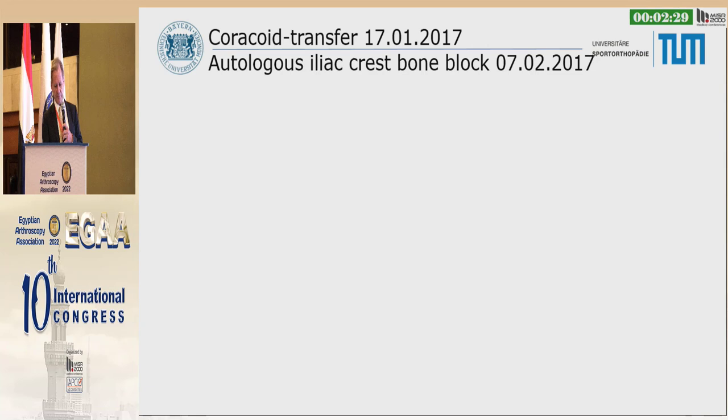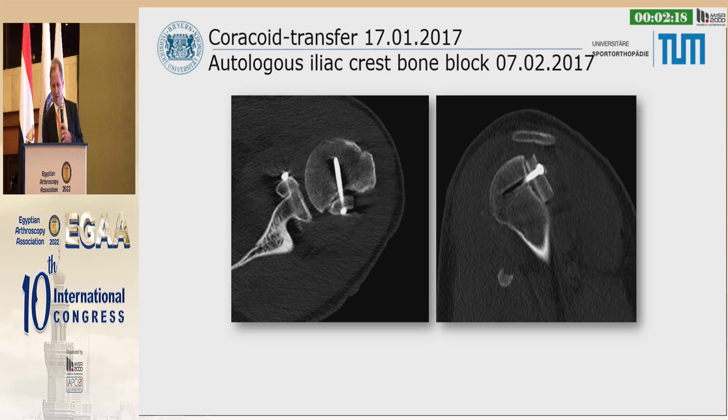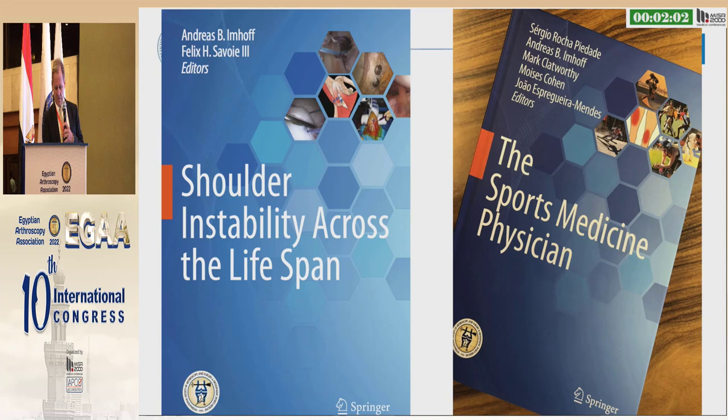The bone loss was still more than 21%. The treatment: iliac crest bone block for the Hill-Sachs and the Latarjet transfer. That didn't look so bad — just one month later, you can see filling of the defect on the humeral side and the Latarjet procedure on the glenoid. The lessons learned: there are two problems. Get proper images, measure carefully, address both pathologies properly and entirely, and pick the right procedure to solve the problem.